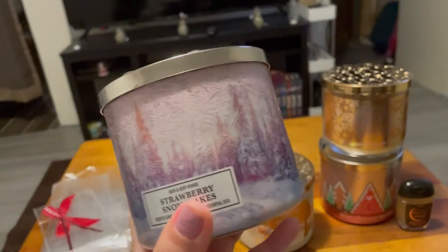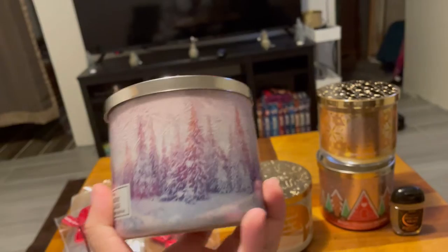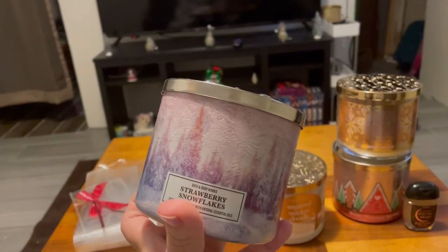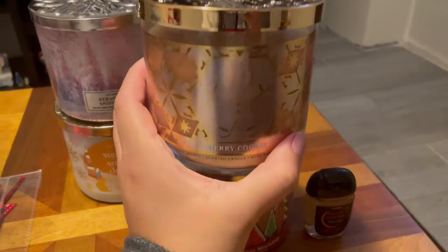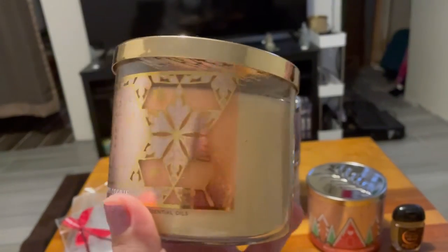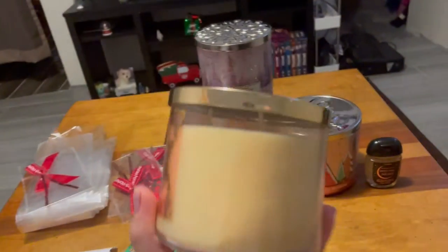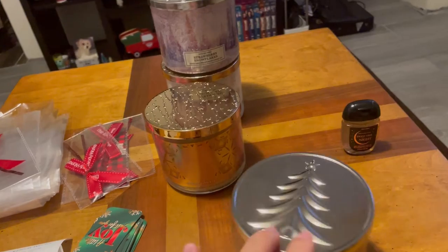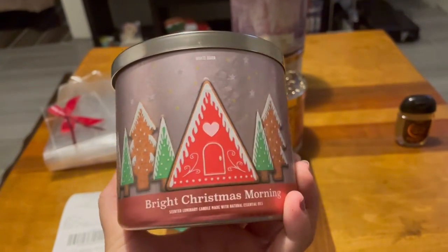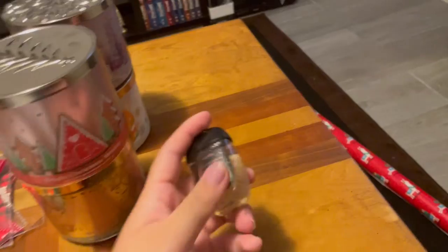The next scent I grabbed was Strawberry Snowflakes — it smells like strawberries and I really love the packaging. It's pink, purple, and white with a snow design, and the top has a beautiful little snowflake design. Then the next one is Merry Cookie, which smells similar to the Sugared Snickerdoodle. The design has a little gingerbread with snowflakes and the top has little stars. My last candle has a little Christmas tree top and the jar is covered in different Christmas trees — it's called Bright Christmas Morning.